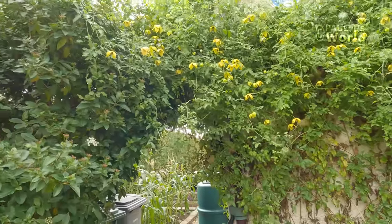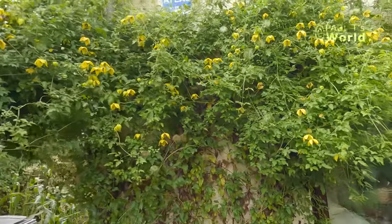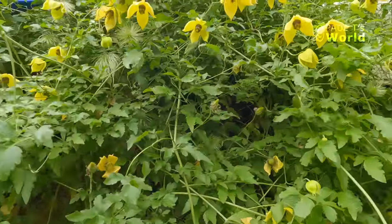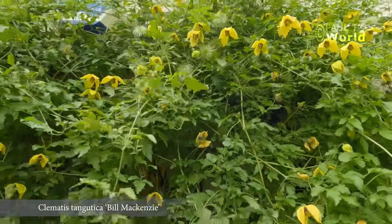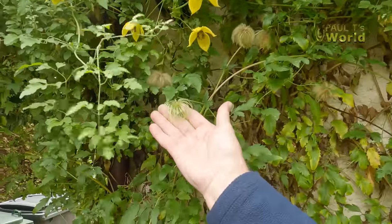It's the first week of October and my Bill Mackenzie Clematis is flowering beautifully — look at that. The seed heads look very nice as well, let's have a look at some of them.